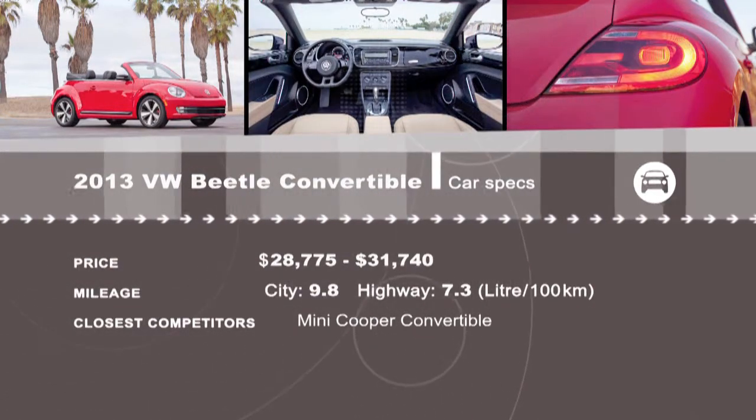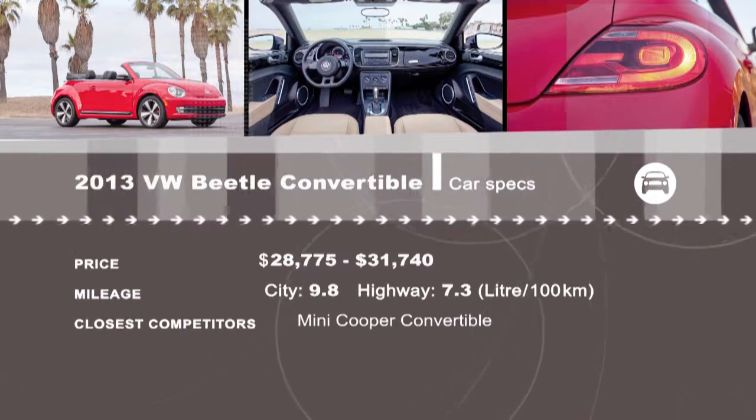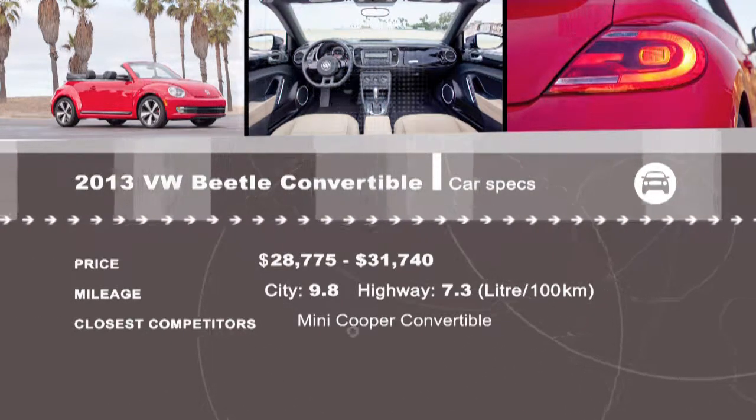Looking for a small car? See all the reviews of the latest models at drivingtelevision.com.